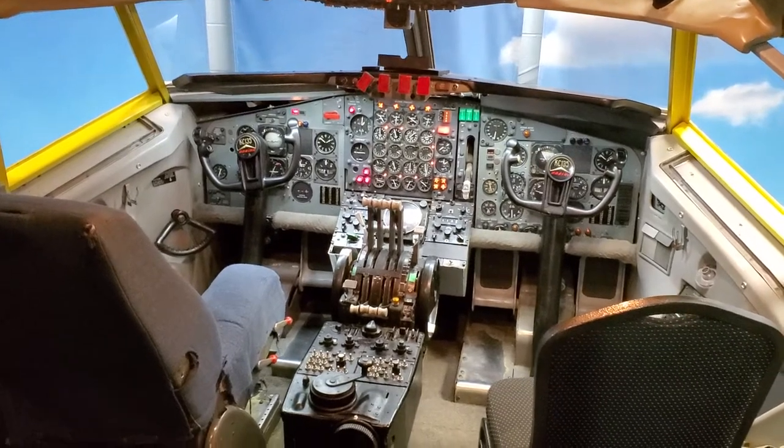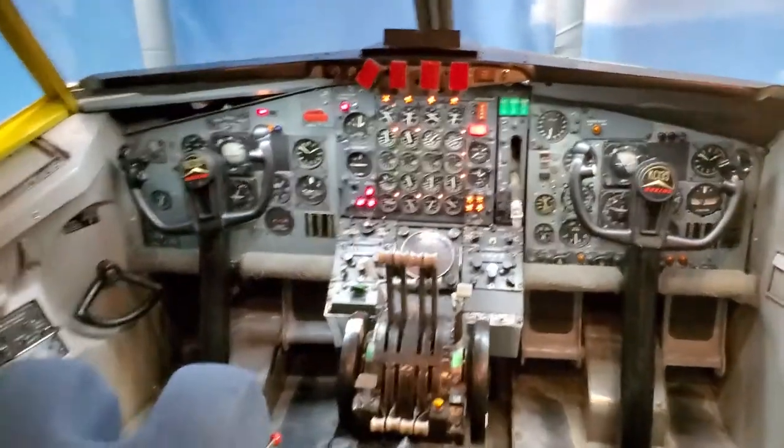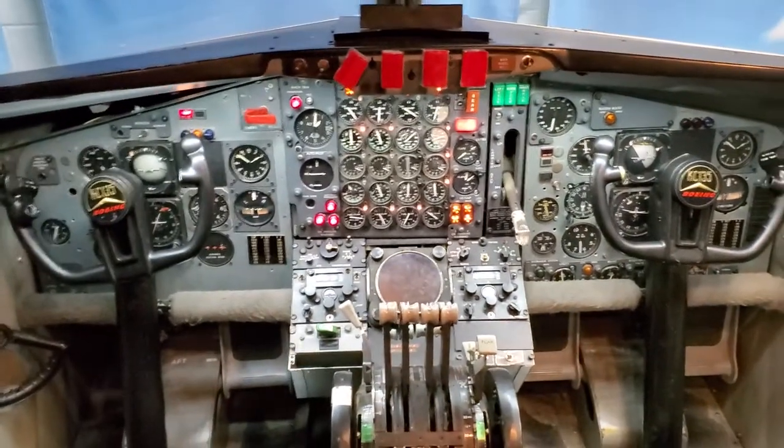A friend of mine, Terry, was assigned to the KC-135. Terry, does this look familiar?